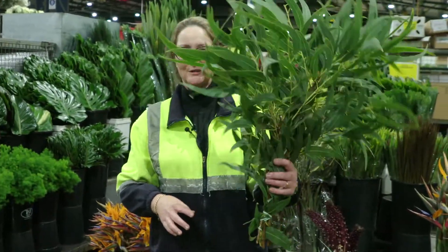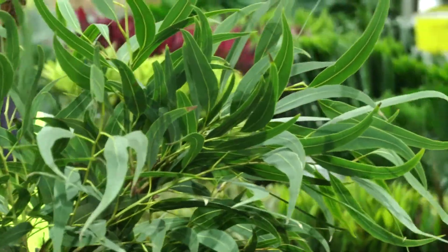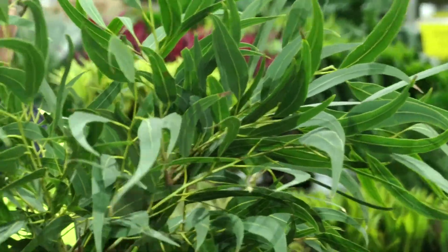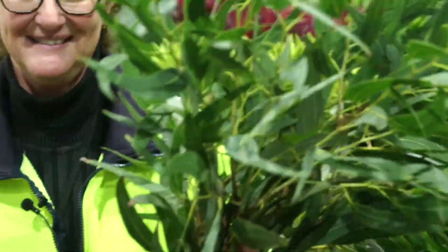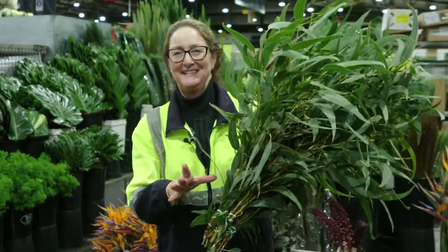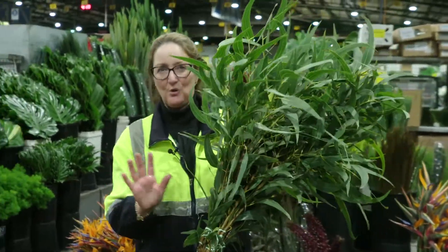The koalas love it, but it is awesome in all the arrangements. It's lovely — lovely colour, lovely shape, lovely texture. You don't get any more Australian than that. It's actually mass-produced, it is actually farmed. It's not taken from the wild, so the koalas are alright.